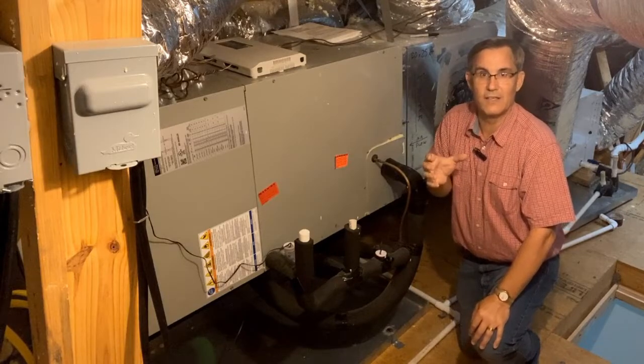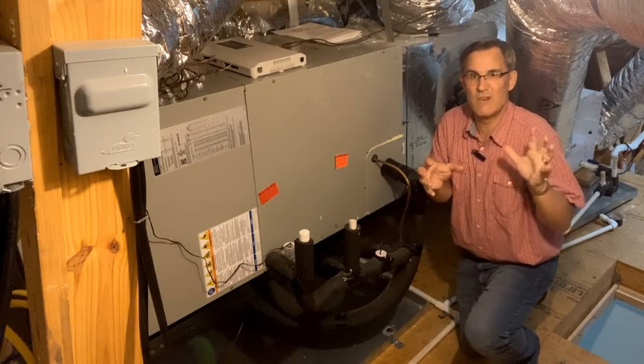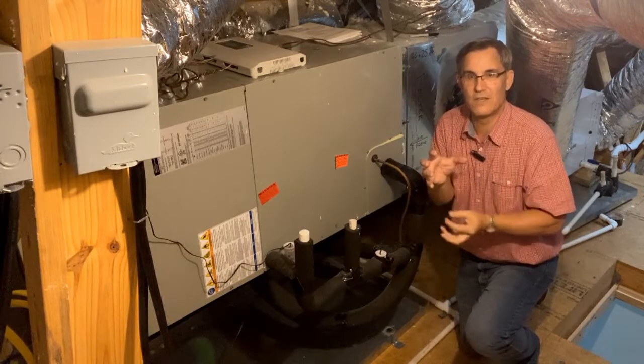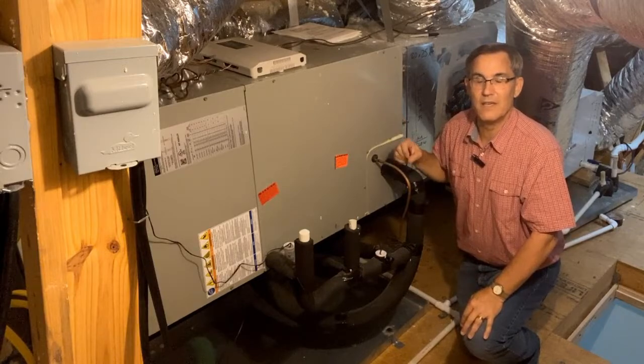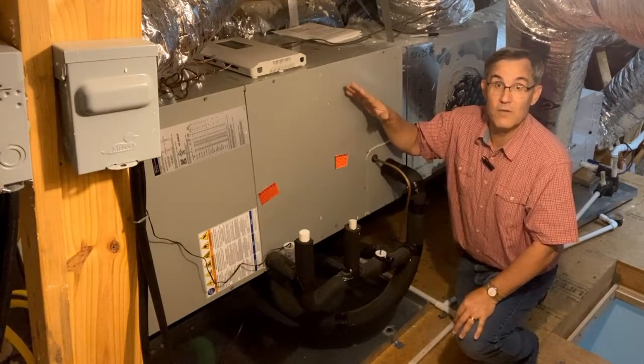As that air is coming across the coil here, it's going to condensate on that coil — kind of like your iced tea glass with a cold iced tea in it. If it's somewhat humid, high relative humidity in the house, that glass sweats. Well, guess what that coil is doing? It's sweating and it's dripping water day and night, especially here in a humid climate.